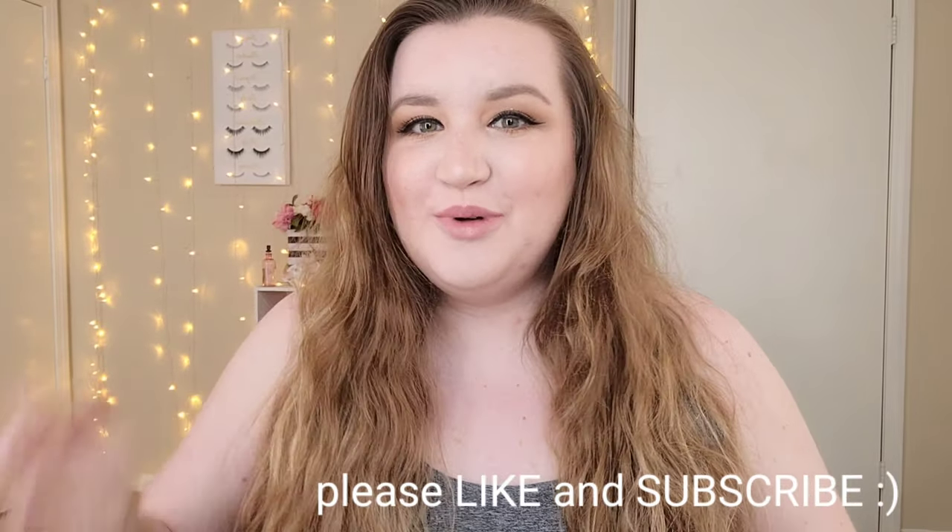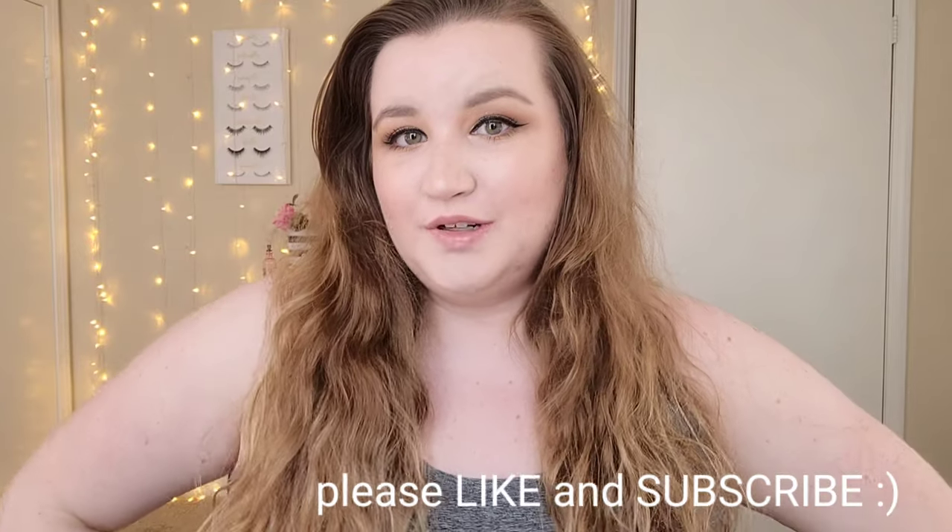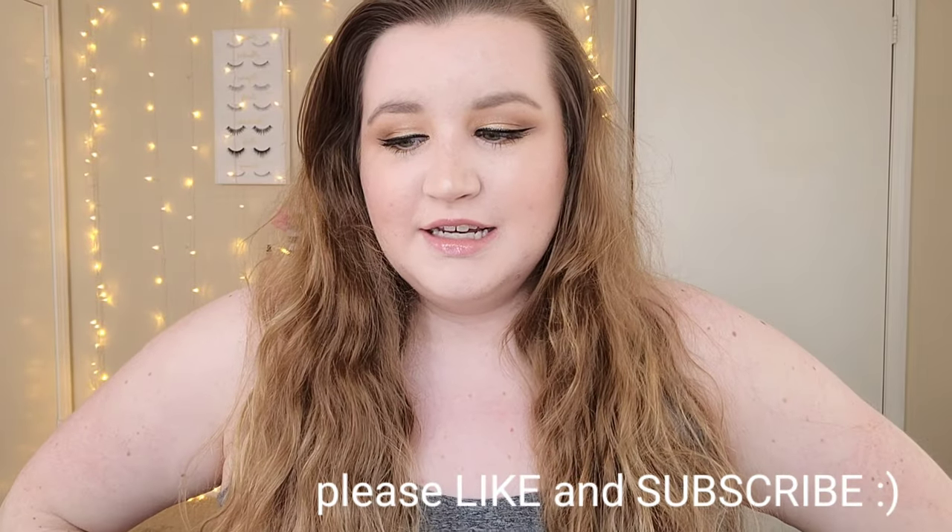Hello everybody and welcome back to my channel. Today we are going to be continuing my makeup collection series. A lot of people want the eyeshadow palette collection right now, but I just do not have time to film it — I have so many eyeshadow palettes that today it would not be feasible. I wanted to get a video up for y'all, so today we're working with a smaller category so I can get it done pretty quickly.